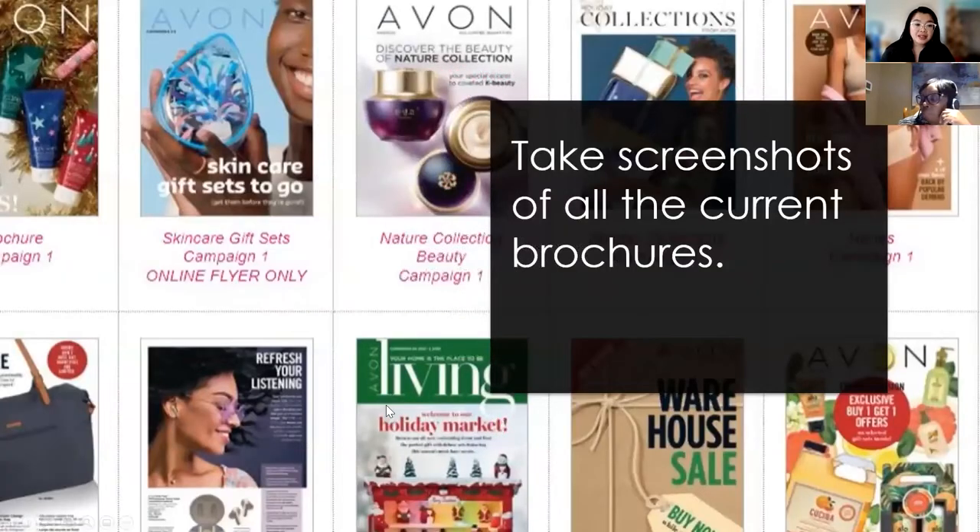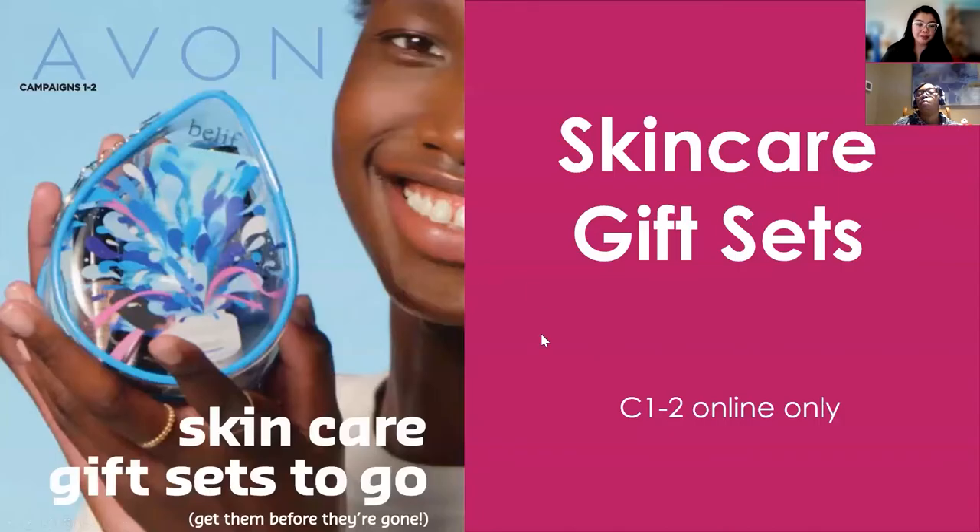As always, take a screenshot of all the current brochures so customers can always refer back to them. It is the last campaign for quite a few of these, including the K-Beauty one, the warehouse sale living, and the Wonderbra or undergarment ones. There are a lot of last-time offers, so make sure your customers are aware of that. Now let's get into the skincare flyer.